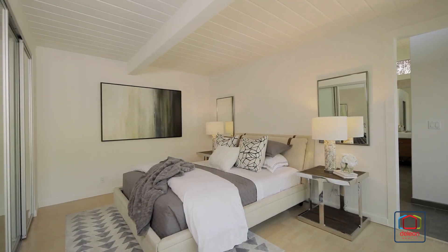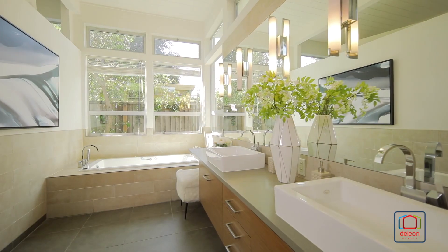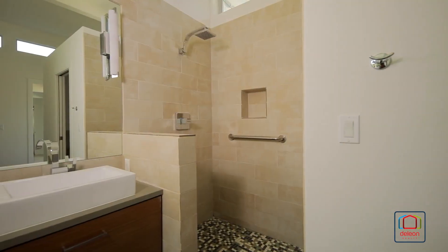Three bedrooms are highlighted by the expansive primary suite with a walk-in closet, dual vanities, jetted tub, and a step-in shower.